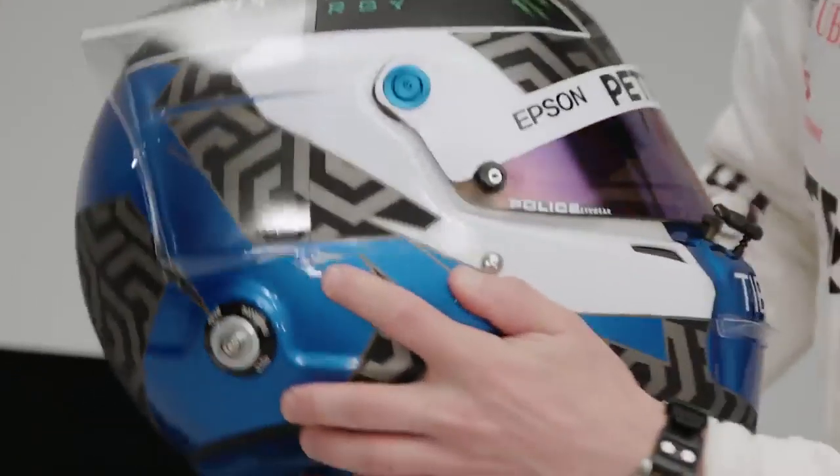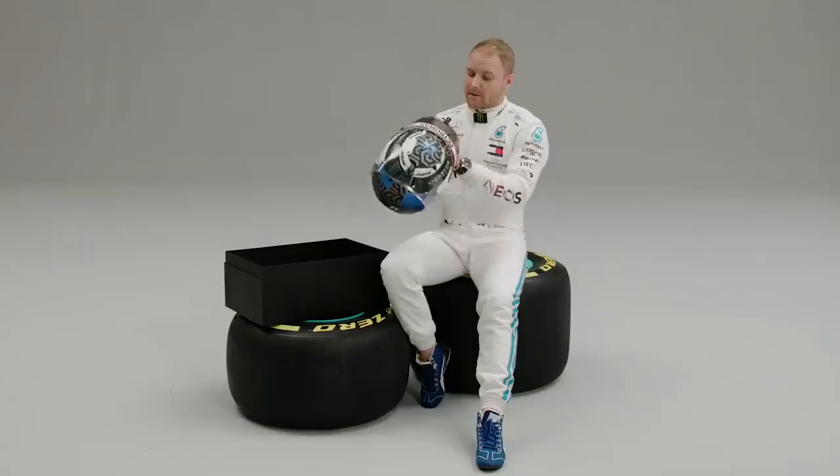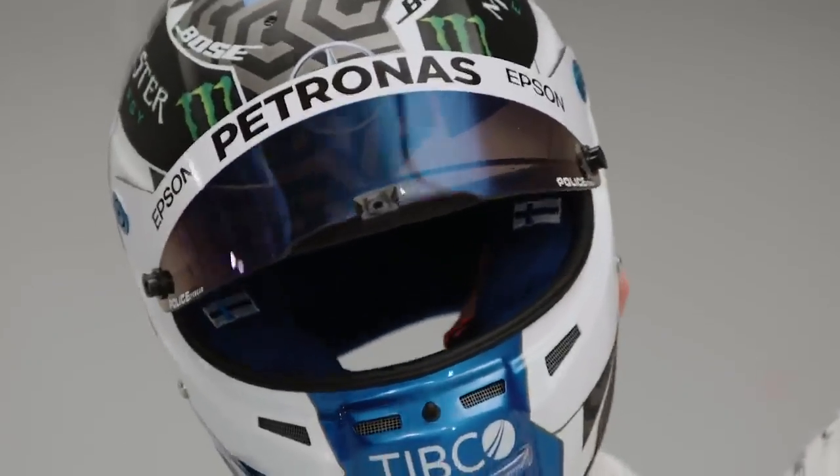I've got my signature on the side over here, my logo at the back, and the interior is blue with Finnish flags on both sides.